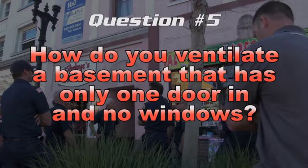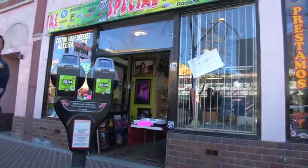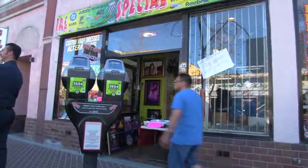How do you ventilate a basement that has only one door in and no windows? Remember, there was light smoke in the first floor area of the occupancy, so that smoke had to get out somehow. One of the best ways to attack a working basement fire is through a transitional attack — you find a window and use it as a portal to get your initial knockdown, or if you have a heavy volume of fire you use the doorway.